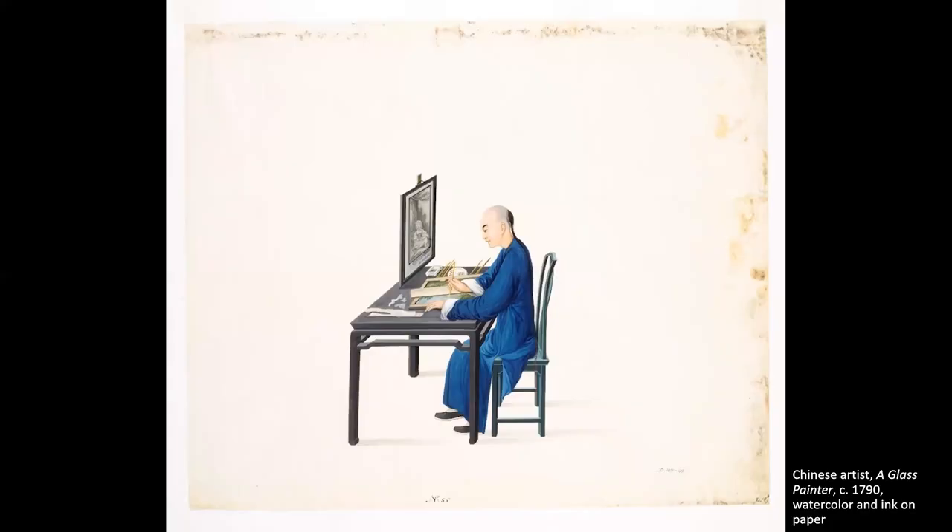In a Chinese watercolor documenting the process, you can see the original framed print hanging before the artist, who is shown painting on a horizontal glass surface. The composition on which he is working is flipped left to right — the foliage on the right of the print ends up on the left side of the copy. Thus, any detail, from figure orientation to written inscriptions, had to be rendered in mirror image. In its requirement for reversal, the practice of painting on glass shares in the logic of printmaking, in which a plate or block also generates mirror images.